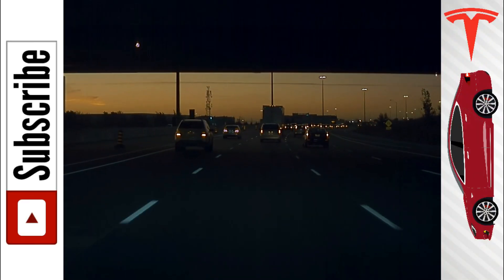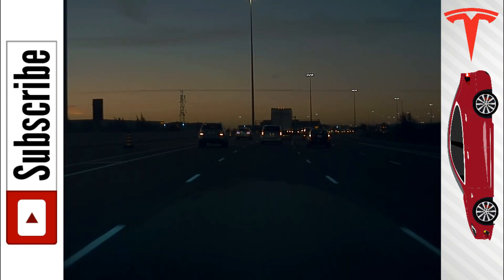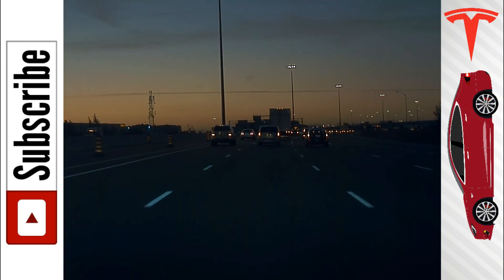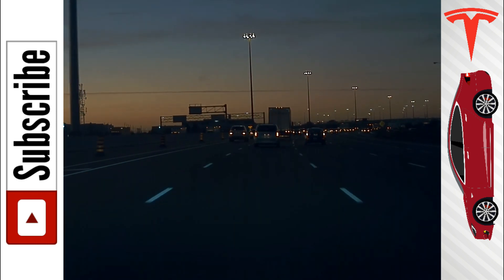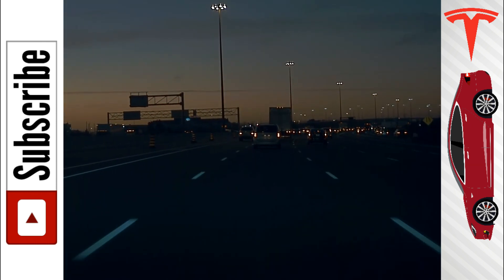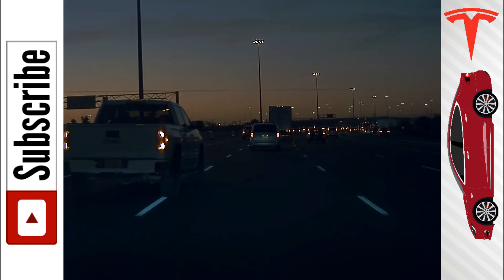I want to talk about the car itself though. I do have a chart I'm going to show at the end so you guys can view and see the differences between the low range, the mid-range, and the long range, but let's just talk about the mid-range for a second.